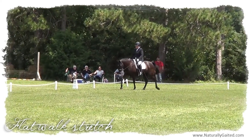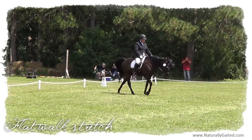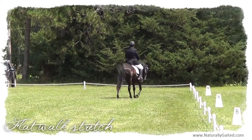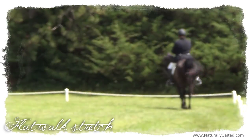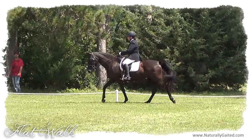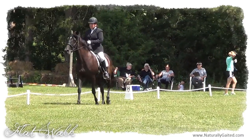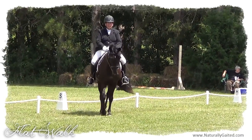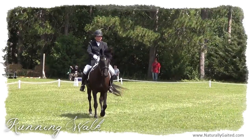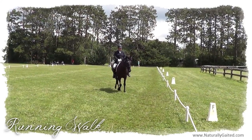Dressage shows require pre-entry, so if I see a USDF schooling show in my area that I would like to ride at, I contact the show secretary and ask if I may enter my gated horse and ride the National Walking Horse Association tests that are exactly like the USDF tests with flat walk in place of trot. If they agree, I mail my test and my current Coggins with my entry fee and entry forms. The show will post a schedule of ride times, usually 24 to 48 hours before the show, so you can plan your arrival and warm-up accordingly.